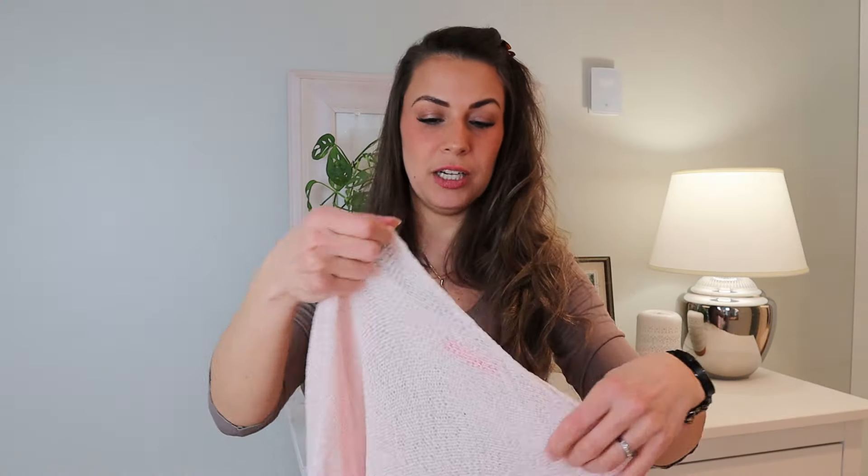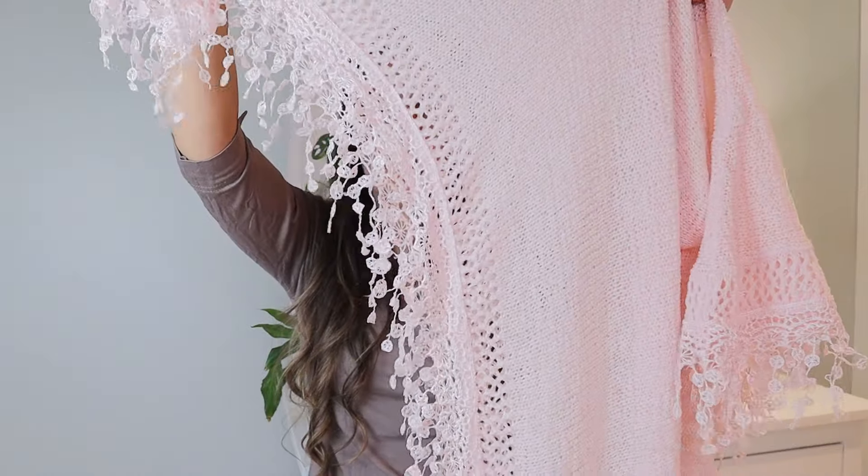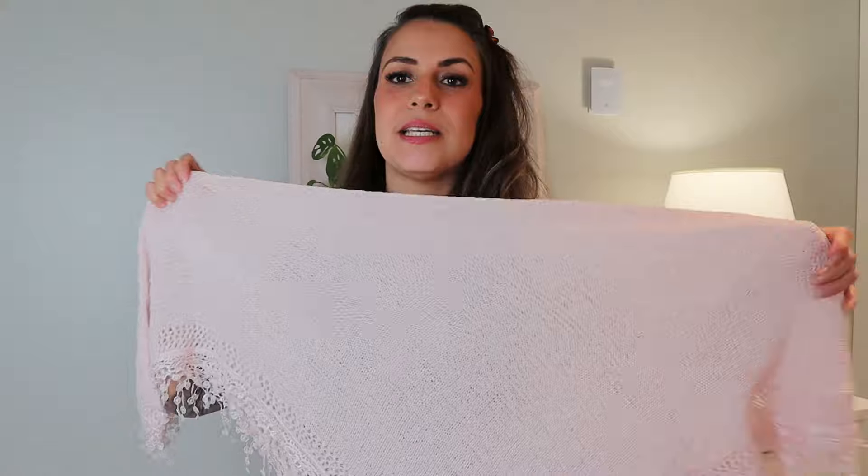Next up is again a very darling pink little number — it's a poncho that has these beautiful details. I'm not sure about the brand, but it's a really nice piece. I think this with denim shorts in the summer is also going to be a kind of fun, different vibe.